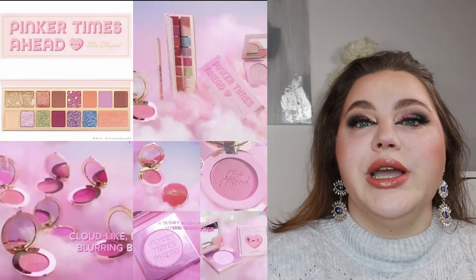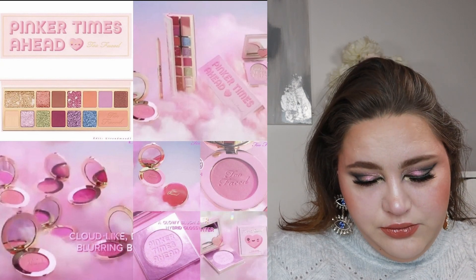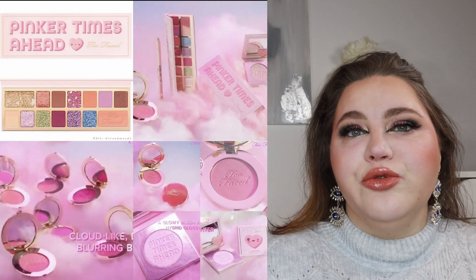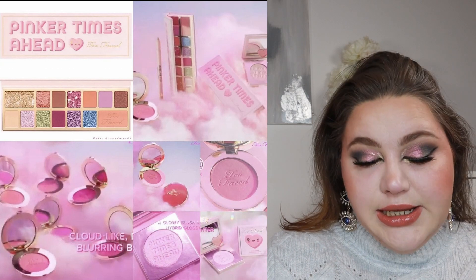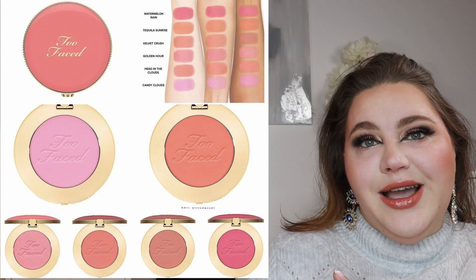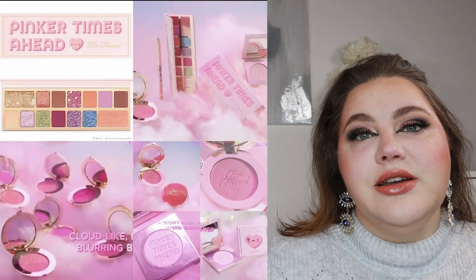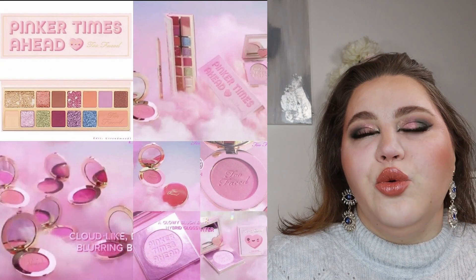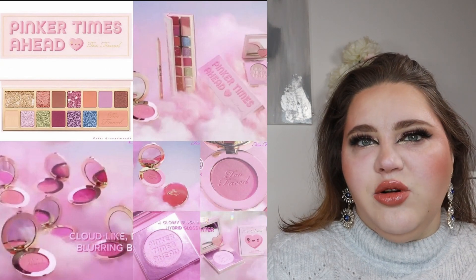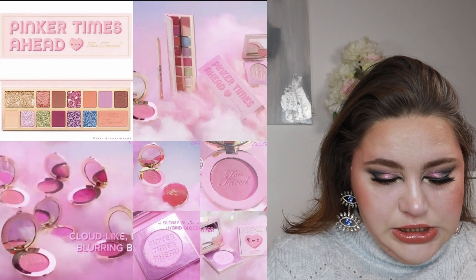Another skip is the Pinker Times Ahead Collection by Too Faced. We have an eyeshadow palette, blushes, and a pink liner — the blurring blushes in six shades and the Killer Liner. The color liner looks cute; I do have one from NYX called Pink Spirit that I love, so I don't need that. The blushes look pretty — if you don't have one in that shade and Too Faced is your favorite brand, this could be for you. The palette, though, looks quite similar to their last release.